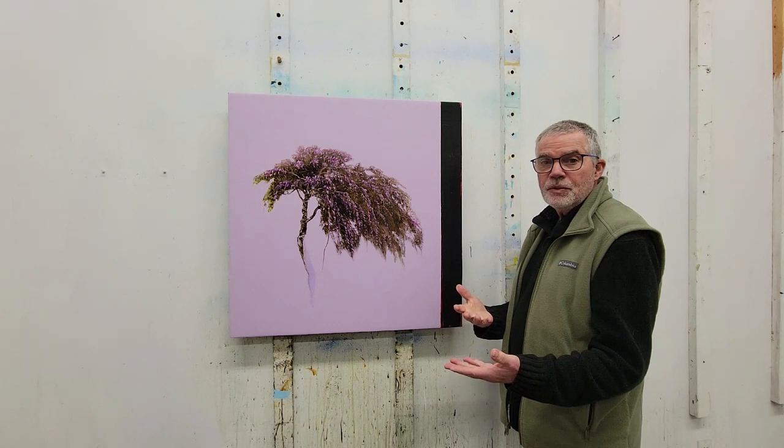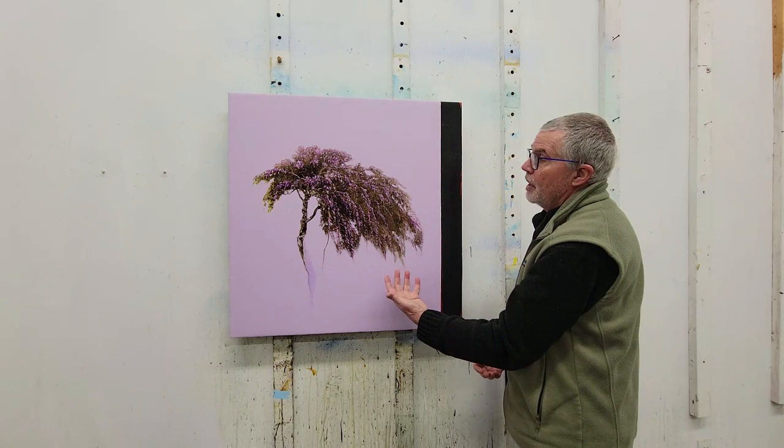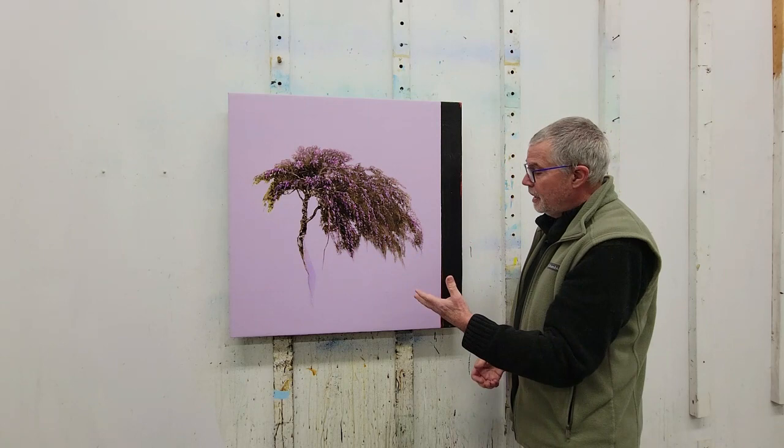One of the things I like to go for in my paintings is a dynamic which uses a contrasting system. In this painting, I've used a dark band on the right-hand side to provide a contrast against the light colors on the left-hand side.